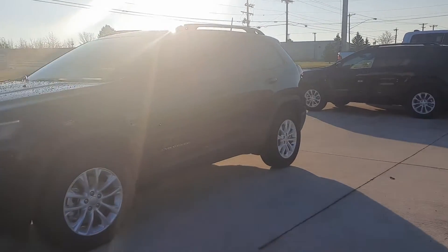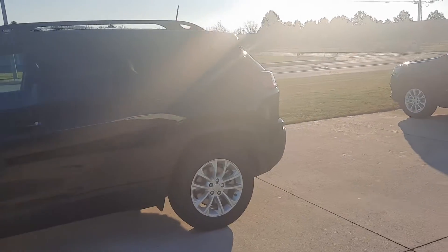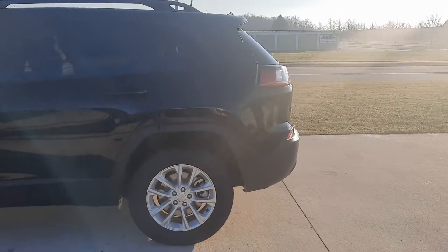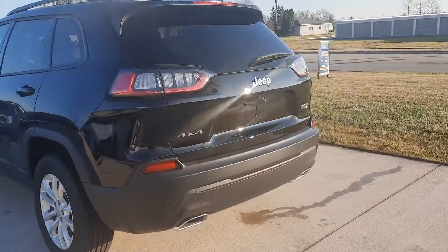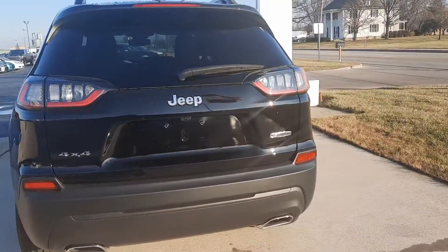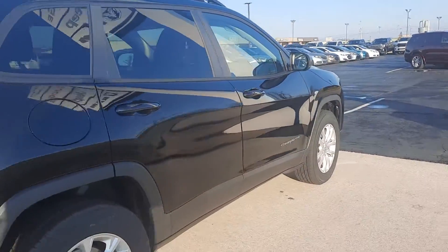Angel here at Terry Henricks Chrysler. I'm going to take you on a quick walk around of this brand new 2022 Jeep Cherokee Latitude Luxe. This one is four wheel drive — let me get you a close-up of one of the wheels.